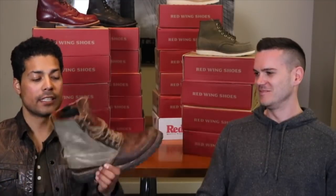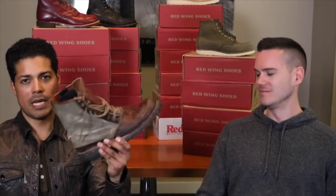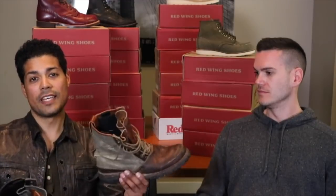Folks have asked me, since I have all these Red Wing boots, if I've ever worn any other boots. I do have other boots — these are the Timberland tack head boots, in both the brown and black colorways. I purchased these at Barney's many years ago. But I have not worn these in maybe seven or eight years. Everything now is Red Wing.